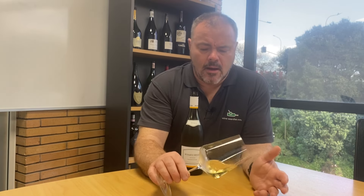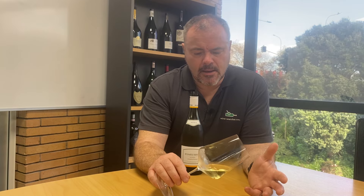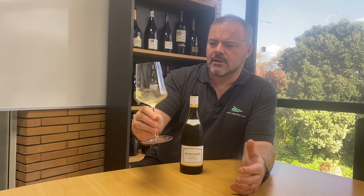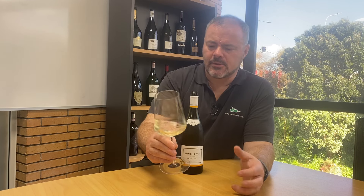Let's have a look at the wine. It's a fairly bright, pale lemony yellow colour. As I swirl it, it sort of clings to the glass but isn't readily forming tears on the side of the glass. It's a 13% alcohol wine, so that shouldn't be too high. Let's have a look at the aromas and see what we make of those.